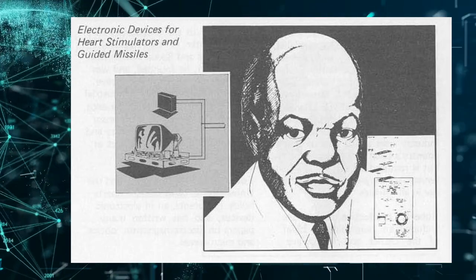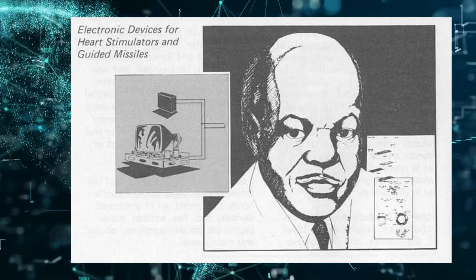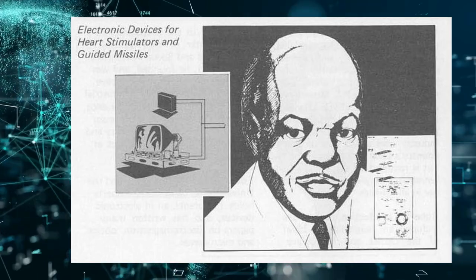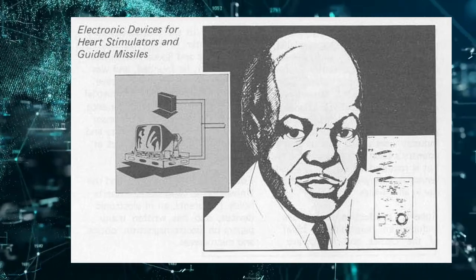Otis Boykin's contributions to the pacemaker, IBM computer, and other technologies demonstrate the important role that African-American inventors have played in shaping the modern world. His work serves as a reminder of the importance of diversity in the field of technology and the impact that one person can have on the world.